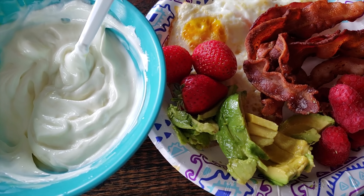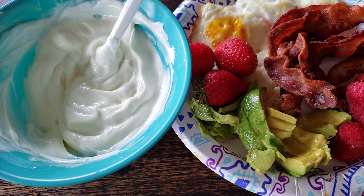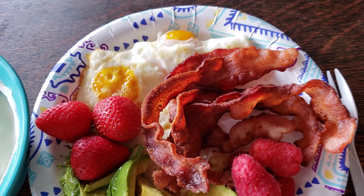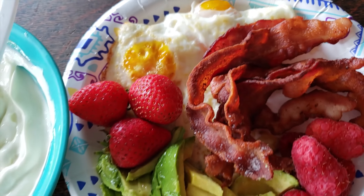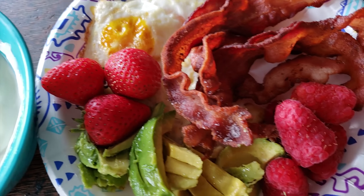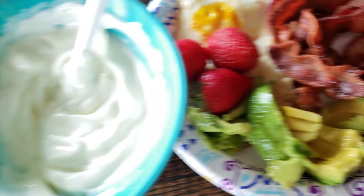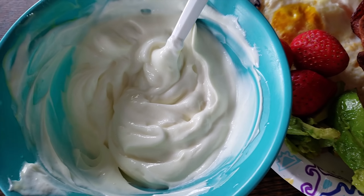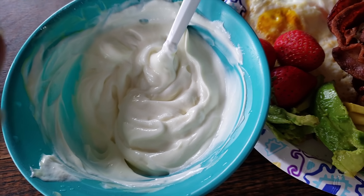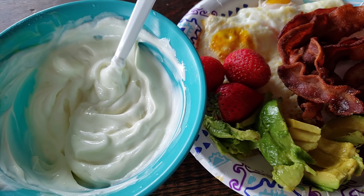Good Wednesday morning everyone, welcome back to Keto in the Chaos, What to Eat Wednesday. This is going to be my first meal of the day. I have 40 grams of center cut bacon, two fried eggs, 40 grams of strawberries, 40 grams of raspberries, and 50 grams of avocado. I'm also eating one cup of zero percent Fage Greek yogurt sweetened with lemonade Mio water enhancer. And that is going to be my first meal of the day.